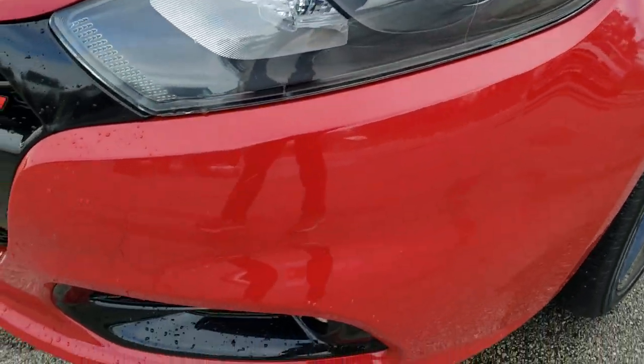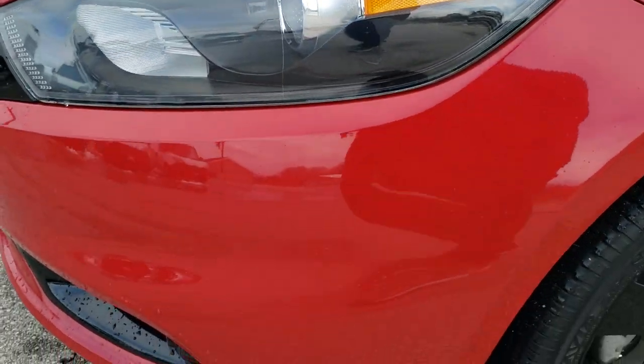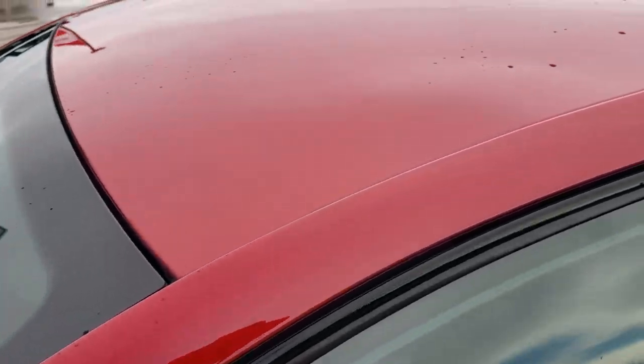This car has a 2.4 liter 4-cylinder motor which pumps out 184 horsepower and has been fully safetied and inspected by our service shop. It has a fresh oil and filter change and all the fluids have been checked and topped off. Red Line Pearl is the color.